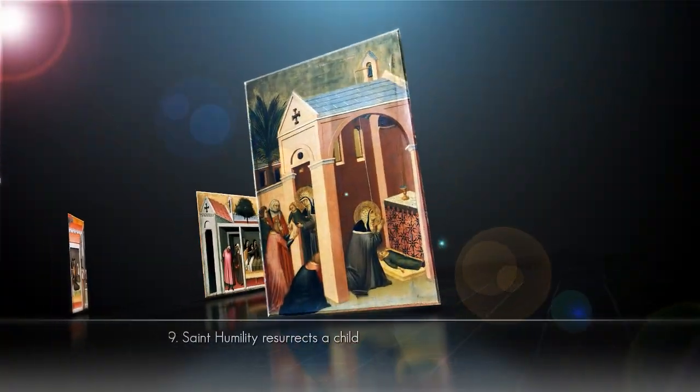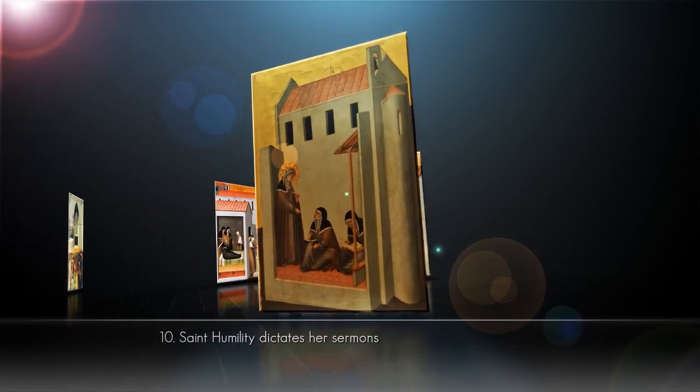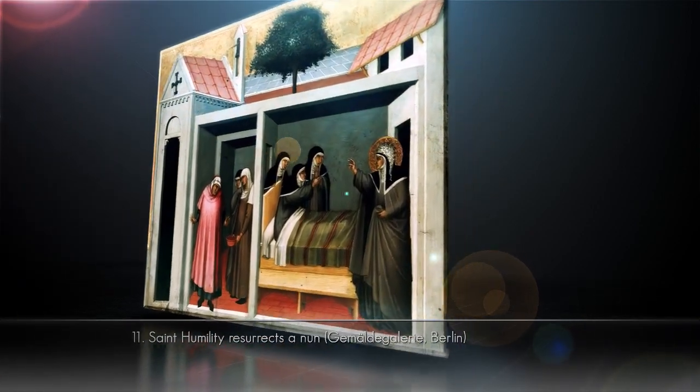The artist would in fact often paint contemporary settings, depicting the furniture, the clothing, and the architecture of the time.